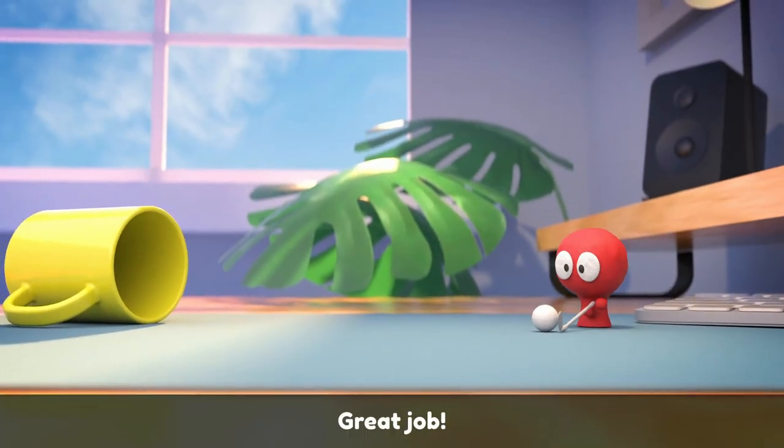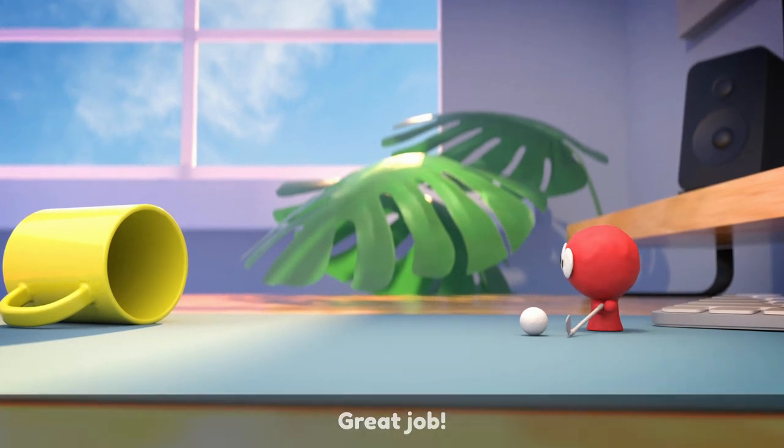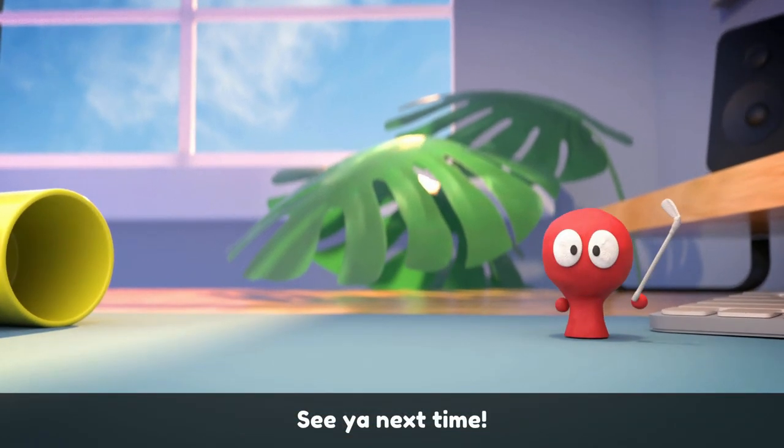Now you know more words that belong to the UG word family. Be sure to keep learning and having fun. See you next time.